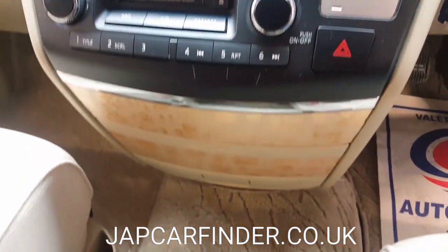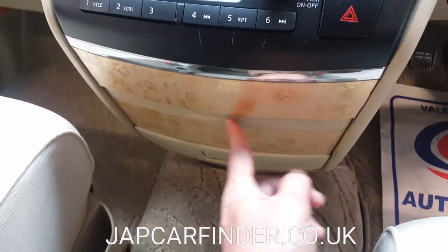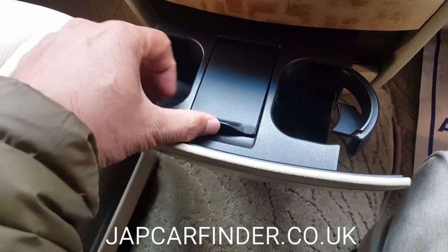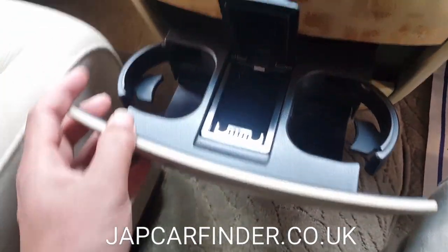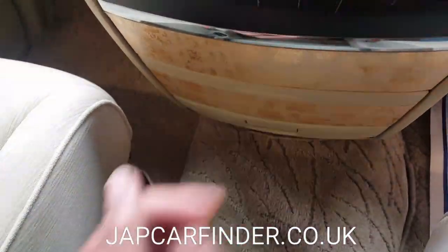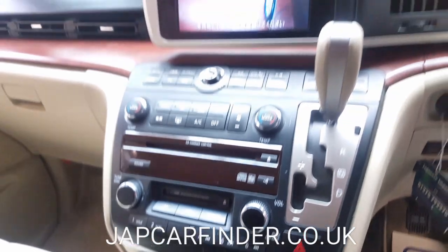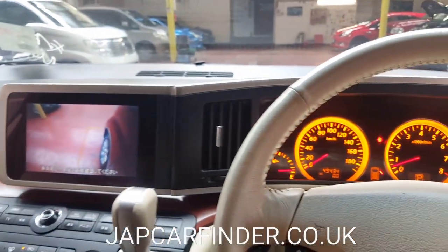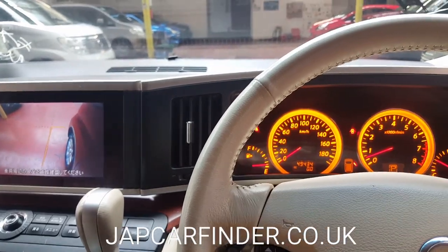As mentioned earlier, it is a non-smoker vehicle. Looking at the cigarette lighter, it seems like it has never been used, even for the passenger side — quite tidy. Overall, the car is in immaculate condition; it seems as good as brand new in a showroom.